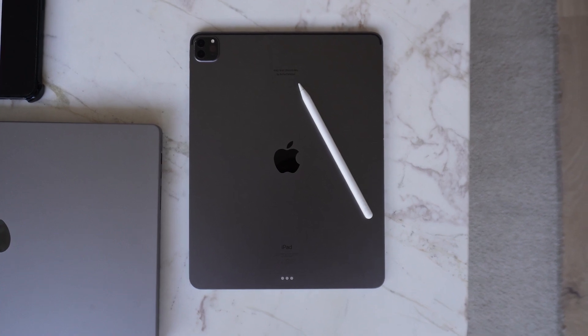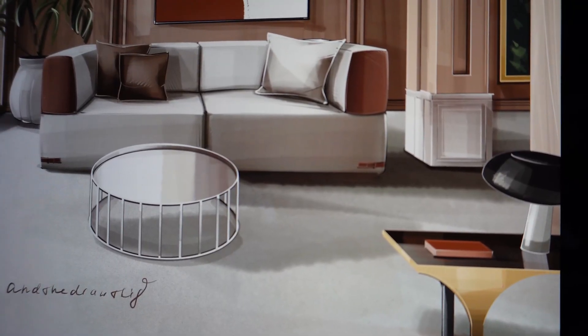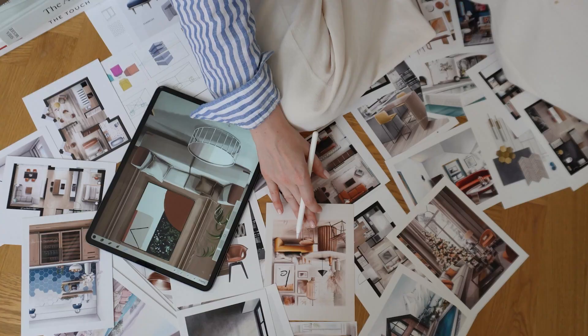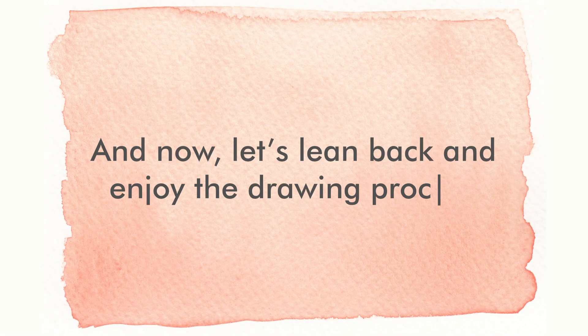And now on to the final design part — the actual illustration based on the ideas and inspirations we've gathered today. Still being inspired by the Fendi Casa brand, I decided to incorporate their sofa into my own design too. The coffee table is from Minotti. Now let's lean back and enjoy the drawing process!